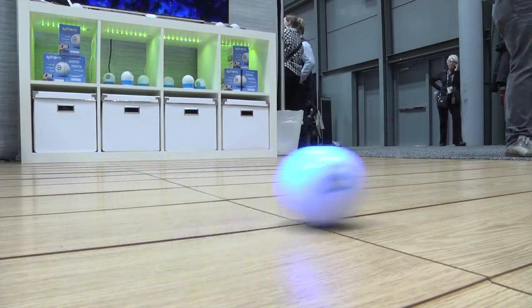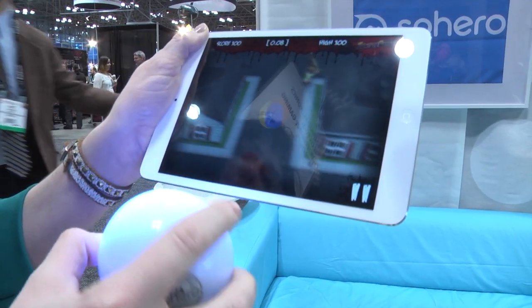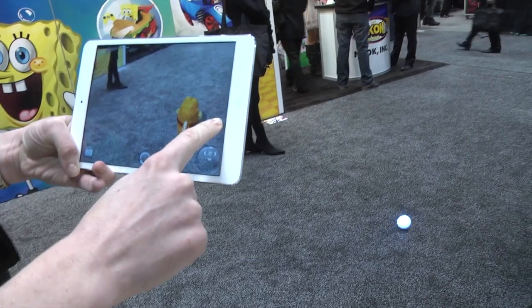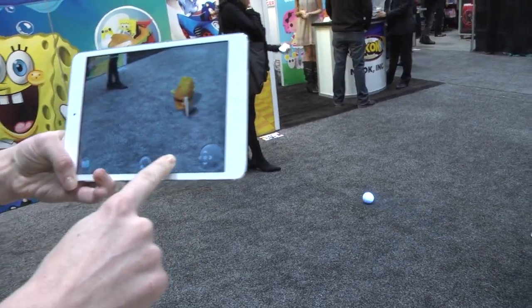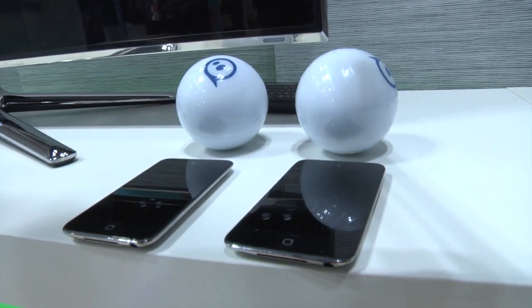Sphero is a robot inside a ball. It's programmable. It goes in water. You can use it as a game controller and you can put it on the table and use it for board games. You can drive it around on the ground using your iPad, iPod touch, iPhone, or Android device.